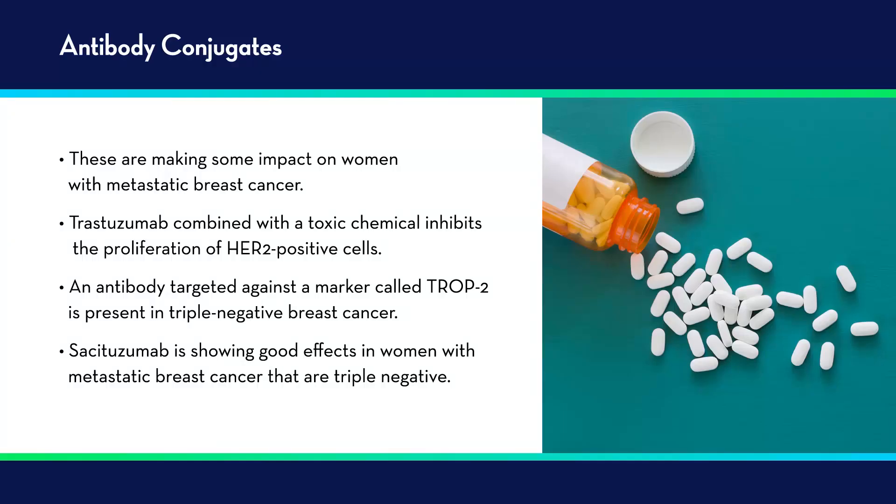Another class of drug that is quite important is antibody drug conjugates, which are making some impact in women with metastatic breast cancer. I mentioned trastuzumab combined with a toxic chemical that inhibits the proliferation of HER2-positive or HER2-low cells. There's also another antibody targeted against a marker called TROP2, present in triple negative breast cancer, that also appears to have good effect. Sacituzumab is showing good results in women with metastatic triple negative breast cancer, and additional studies are underway to determine if this therapeutic can be used in other types of breast cancer as well.